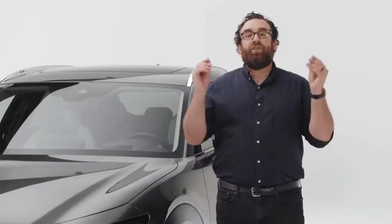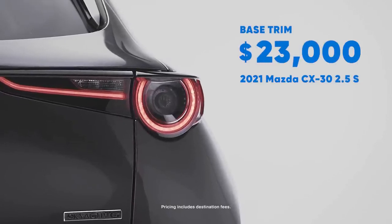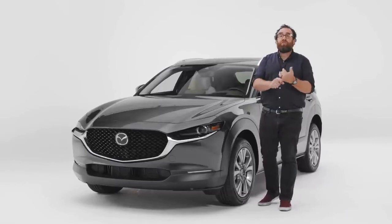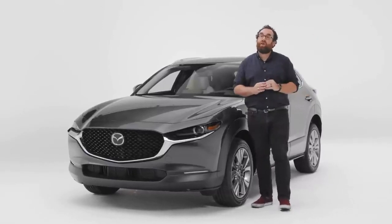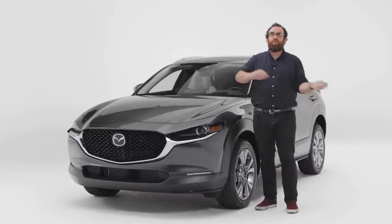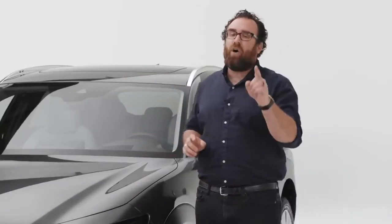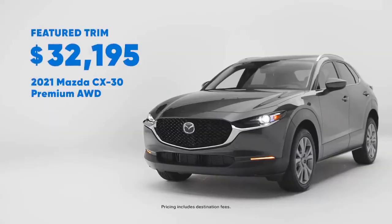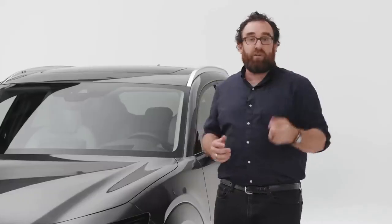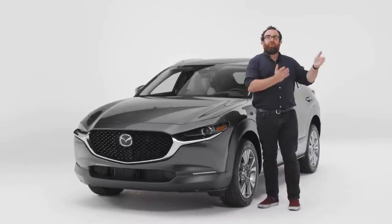In terms of price, you can get into a Mazda CX-30 for right around $23,000, which is totally in line with the competition. The Subaru Crosstrek is $23,000. The Seltos is $23,000. The Chevy Trailblazer is $4,000 less, but that's a whole other story. This one next to me is a premium model — it's all-wheel drive — so it sits at just about $32,000. But remember, with this one you get all-wheel drive, plus that great interior, and it really is a great car to drive.